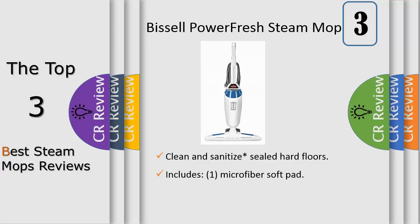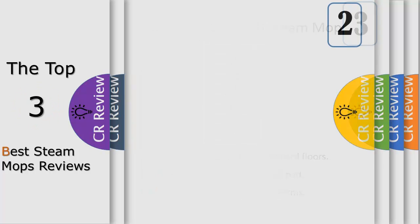Use the flip-down easy scrubber brush to break up the dirt quickly and easily. Cleaning with steam sanitizes floors, eliminating 99.9 percent of germs and bacteria in common households when used as directed with the microfiber pads.